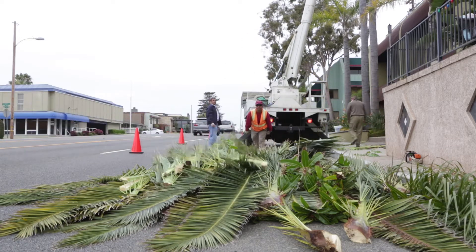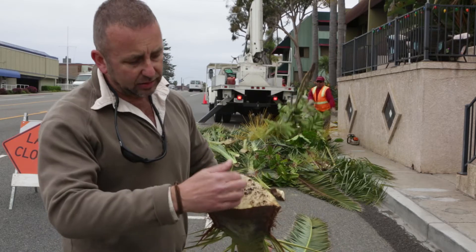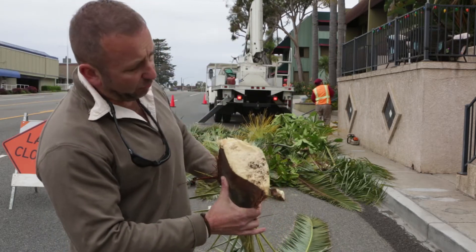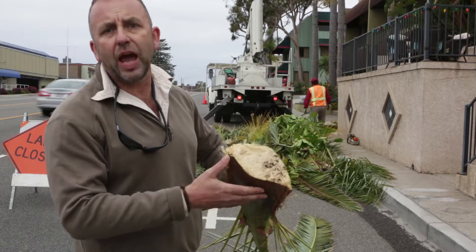We've removed the fronds from the top of the palm tree and we've been interested in looking at the base of the fronds to see if there's been any red palm weevil tunnelling and damage. We've completely removed every frond from the previously infested tree and, as you can see from this frond that I have here, there's no damage.